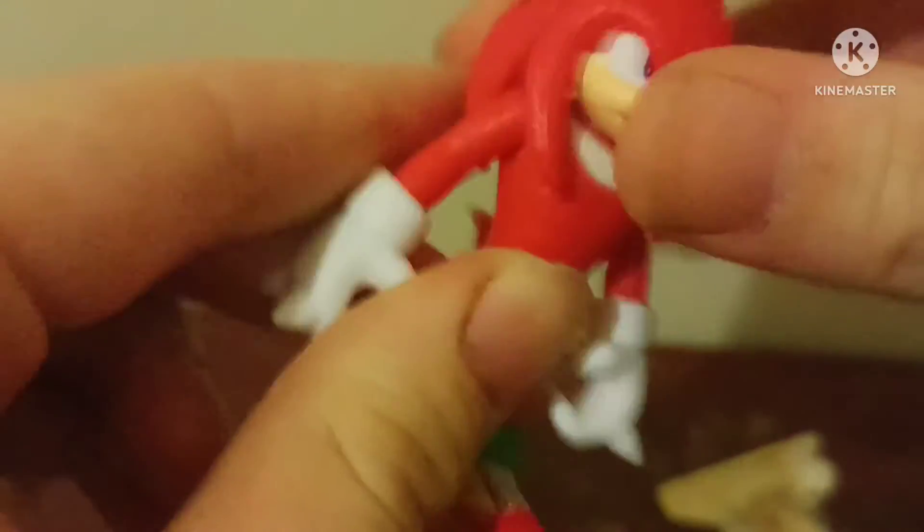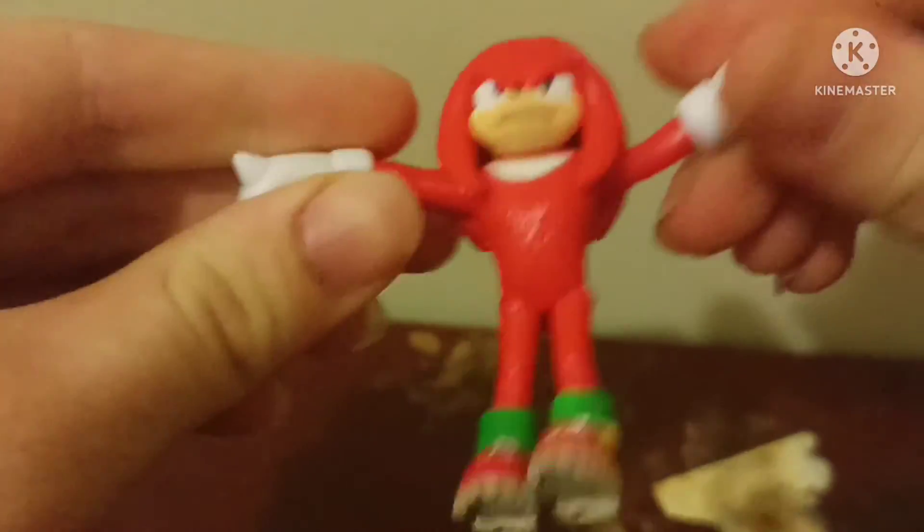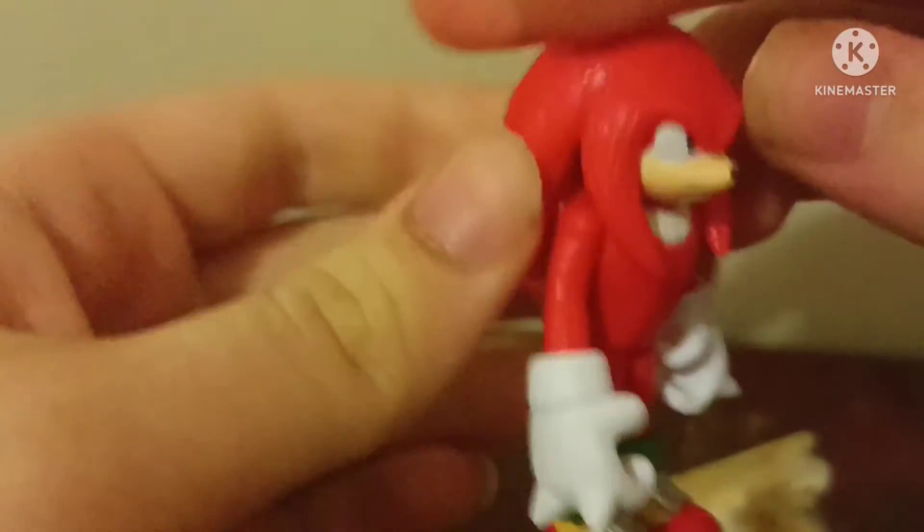And here we got Movie Knuckles. His head's not movable due to the head — yeah. Movable arms, movable legs. All around he's actually a really good figure, especially for a small one. Jax really knows how to do their scales of figures too.